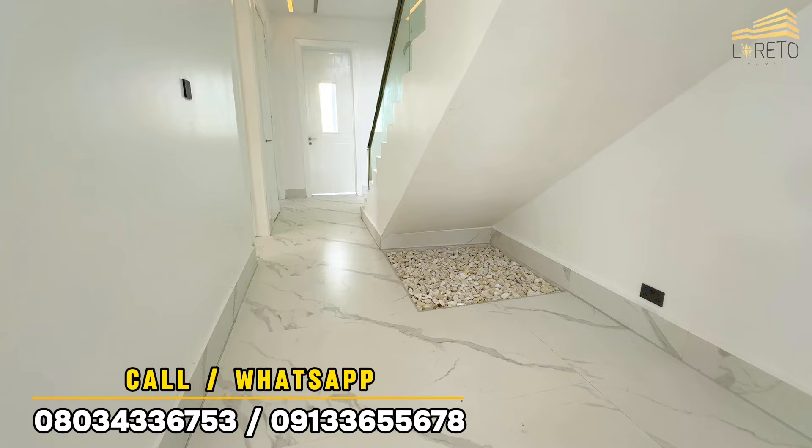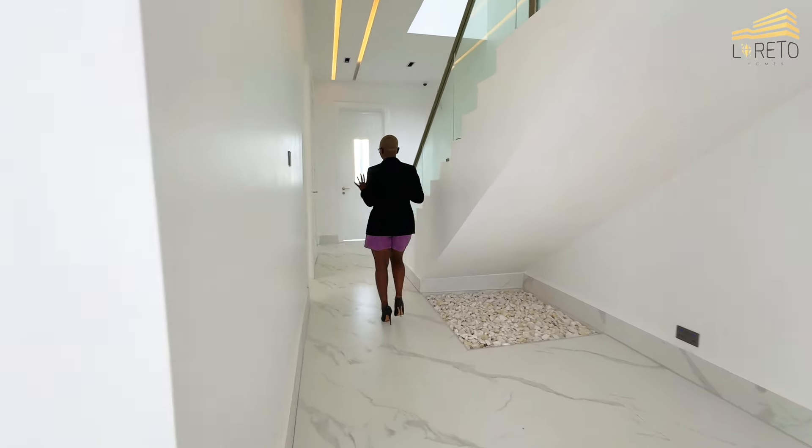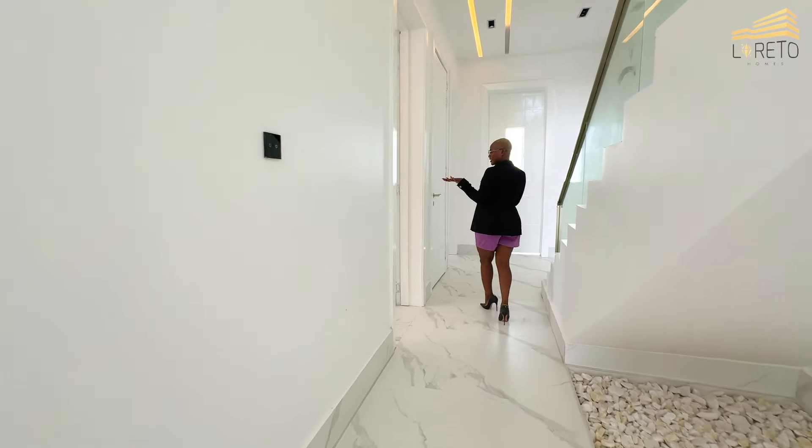It is gorgeous. Now walk with me — right here you have the kitchen.